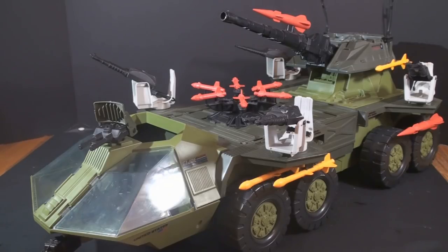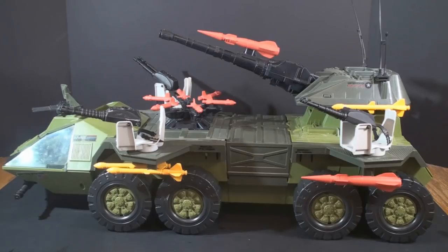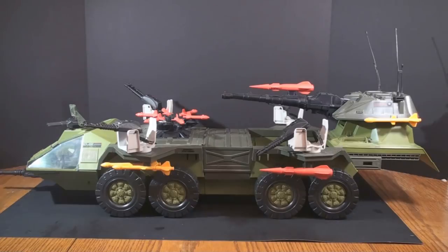How long is the Rolling Thunder? Well, it depends on how you measure it. If you turn the chin gun to the side so it takes up as little shelf space as possible, by my measurement, it is 24 and a half inches. However, if you point the chin cannon forward and slide the back cannon out for the maximum shelf space, I measure it as 33 and a half inches.